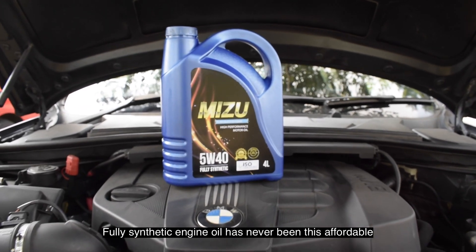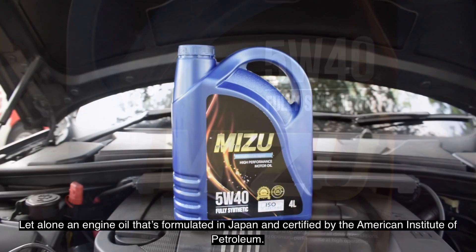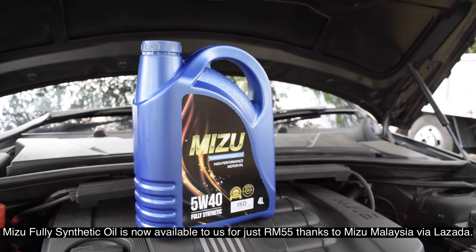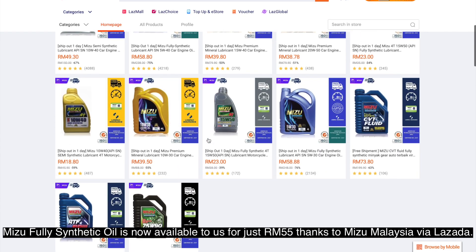A fully synthetic engine oil has never been this affordable, let alone one formulated in Japan and certified by the American Petroleum Institute. Mizo fully synthetic engine oil is now available to us for just 45 ringgit, thanks to Mizo Malaysia via Lazada.